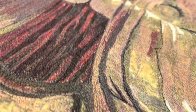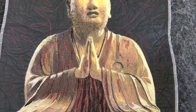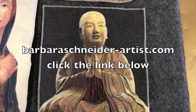Those have been very satisfying, and I can frame those. When they're framed, people accept them as art more easily than when they were just a textile piece hanging on the wall.